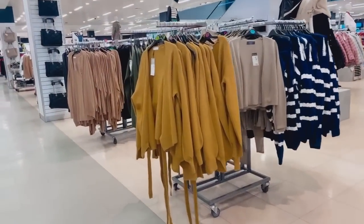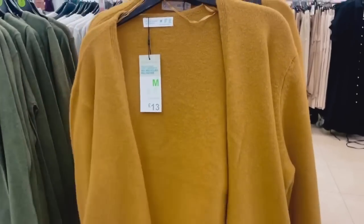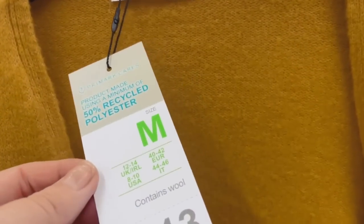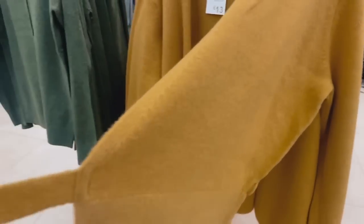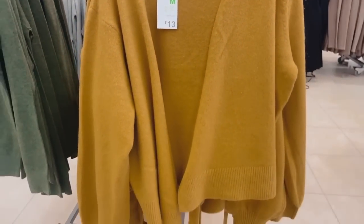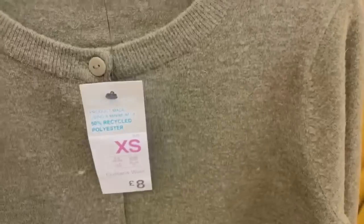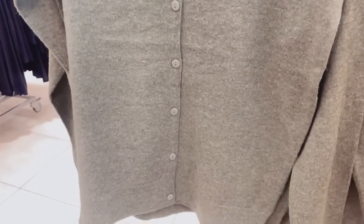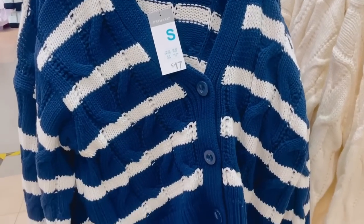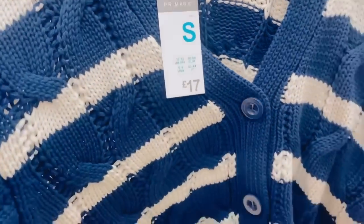Finally, on to more clothing. There's a mustard colored knitted cardigan for £13 — I love the color, it's like an emerald-mustard hybrid with a wrap design, really sweet. Next to it there's a forest green knitted cardigan with buttons all the way to the top. And a very thick cable-knitted striped cardigan at £17, though I'm not keen on the blue.